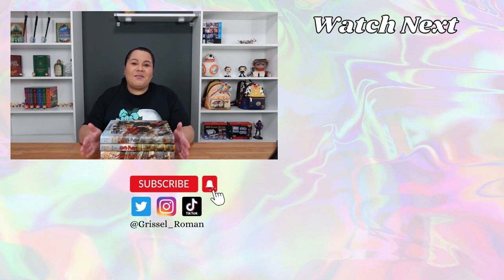Thank you so much for joining me in this unboxing. If you enjoyed this video, please subscribe to my channel, give it a thumbs up, and I will see you in my next one.